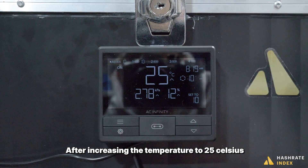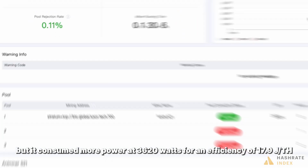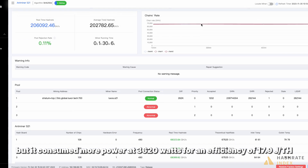After increasing the temperature to 25 Celsius, the rig achieved 203 tera hashes a second, but it consumed more power at 3,620 watts, for an efficiency of 17.9 joules per tera hash.